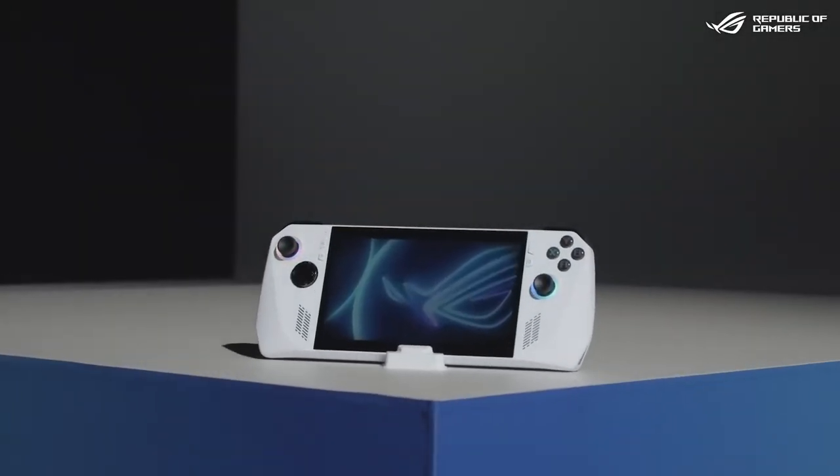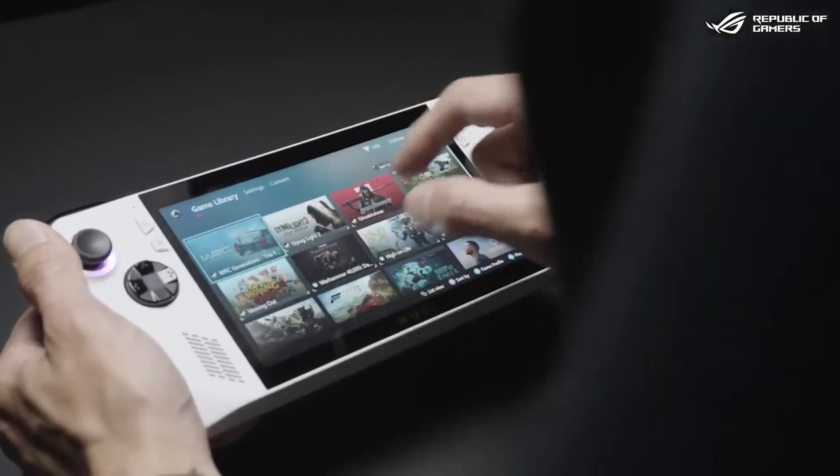Say hello to ROG Ally, a new type of handheld that can play the same AAA games in 1080p.